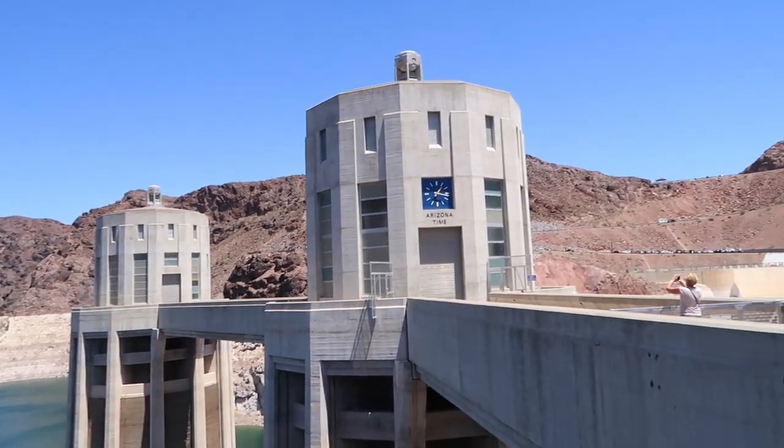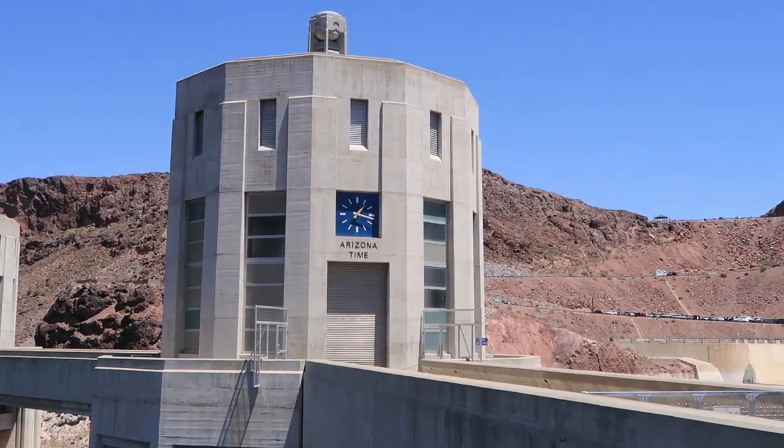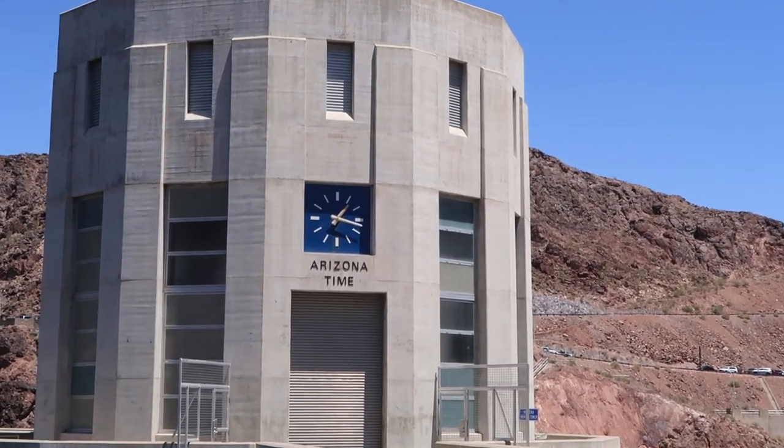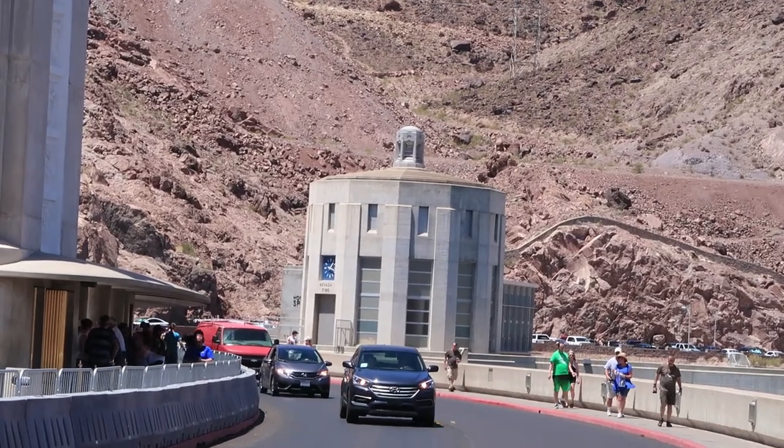We're literally on the border right now between Arizona and Nevada. Over here you've got Arizona time, and then over there you've got Nevada time.